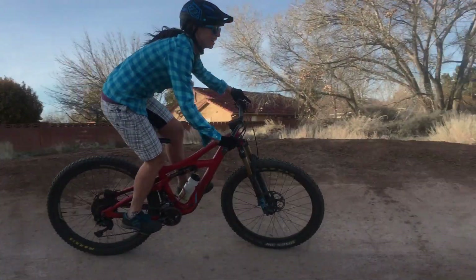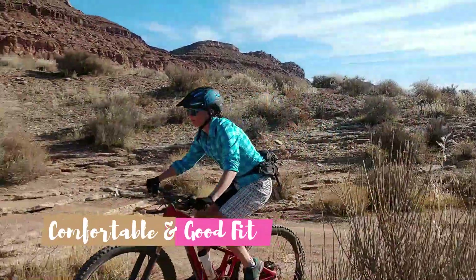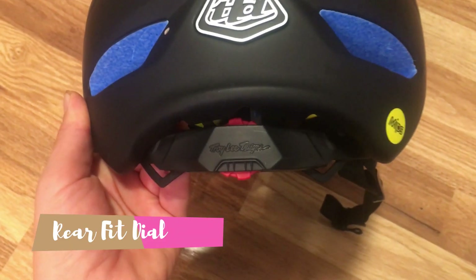But I personally think it's worth dealing with any ponytail issues to have that extended rear of the head coverage. Beyond safety, I think the next most important thing is just how comfortable a helmet is. Are you going to be able to wear it for hours and have a good fit? For me personally, the answer with this helmet is yes. It's been comfortable and fit well. It has a rear fit dial that works really well to get it cinched down.